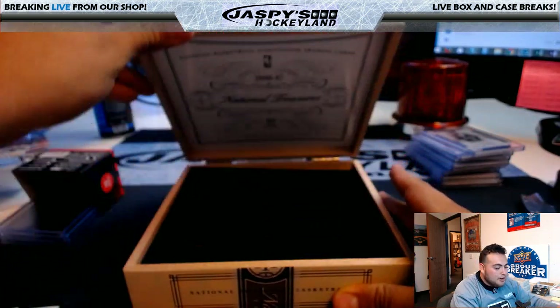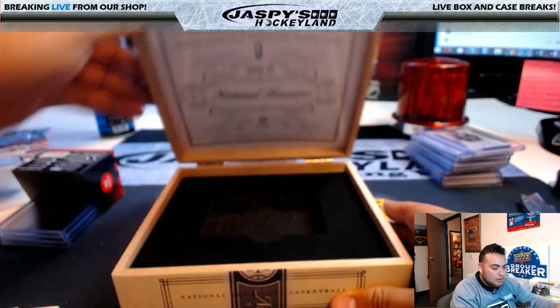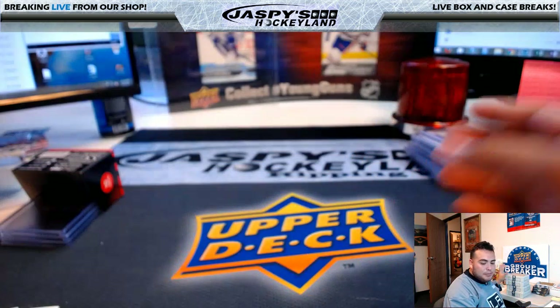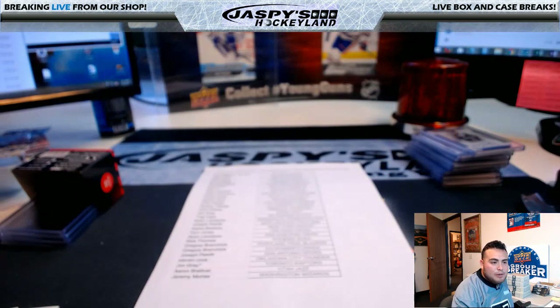No Ben Simmons in this one — sorry about that. If you went hitless, I do feel for you. That was a 4-box break of NT Basketball, pick your team, number 7. Maybe I can pull some more heat for you guys at number 8 if you want to try to get that one done tonight. JazBeesHobbyLand.com — I'm Jason, I'll see you guys next time.